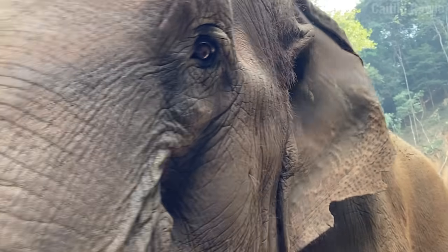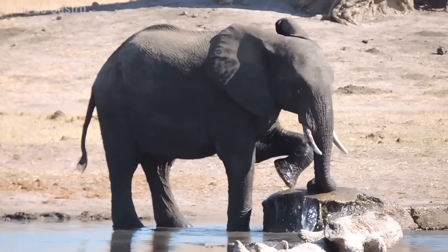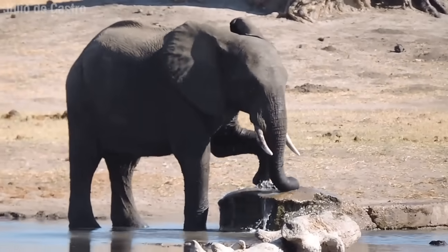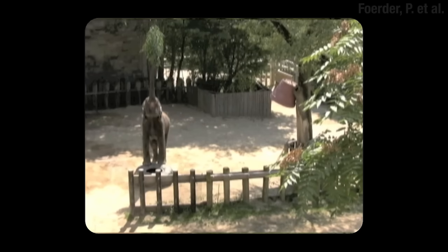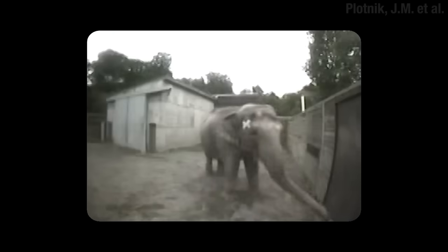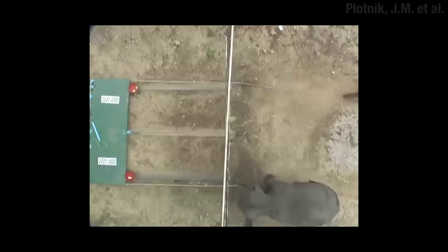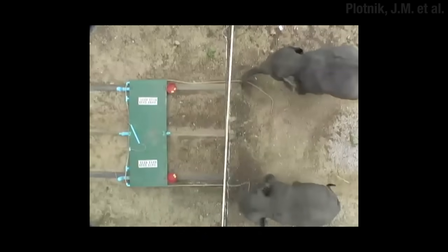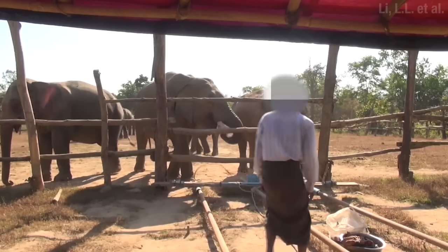Elephants are smart — at least according to them. They have roughly three times the neurons of a human brain, but only a third of the neurons we have in the thinky-thinky parts. They can move objects and use them to reach high-up food. If you put one in front of a mirror, it gets all into it — and when scientists painted an X on its face, the elephant touched it, knowing it was looking at itself. They seem to be aware of their own bodies. If you ask them to give you a handle attached to a mat they're standing on, they understand they have to move off it first. They can do teamwork too — give them a two-pulley situation where you can't go it alone, and they wait for another elephant to help out.